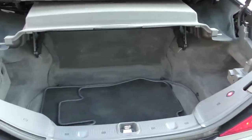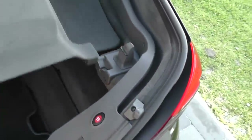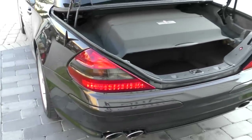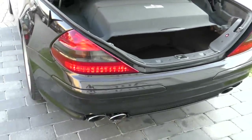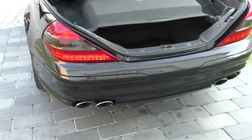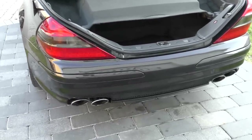You can see it has the original Designo floor mats — branded, special, different from the rest, and all pretty lovely back there. You also get these cool LED AMG taillights, which have a tinted part in the middle that separates them from the standard taillights on these cars. And of course, that beautiful AMG exhaust down there.